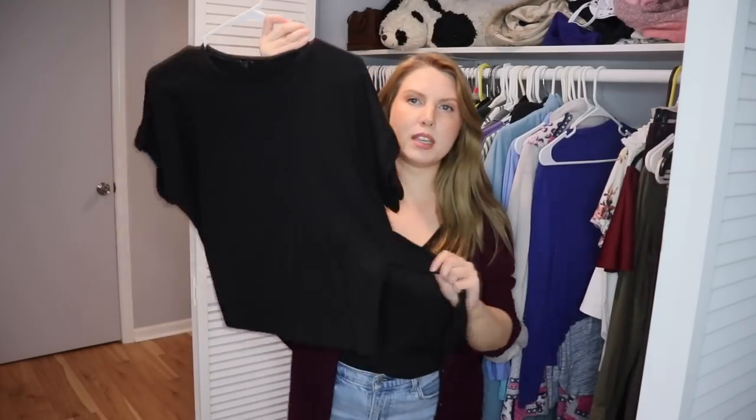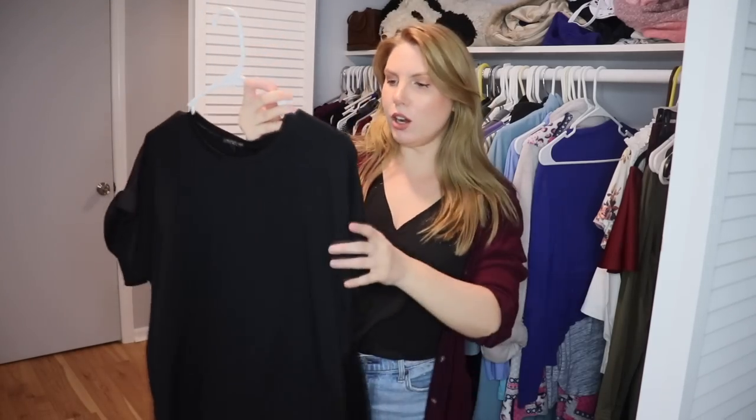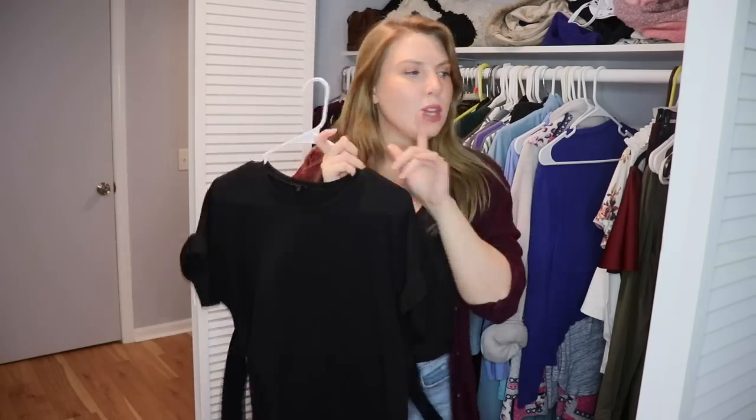This is a top from Express — a plain t-shirt with little ties in the back so you can tie it to make it tighter. I don't wear it a ton, but I do like having a casual top that gives me waist emphasis if I want. The fabric feels really good quality too. So I'm going to hold onto this.